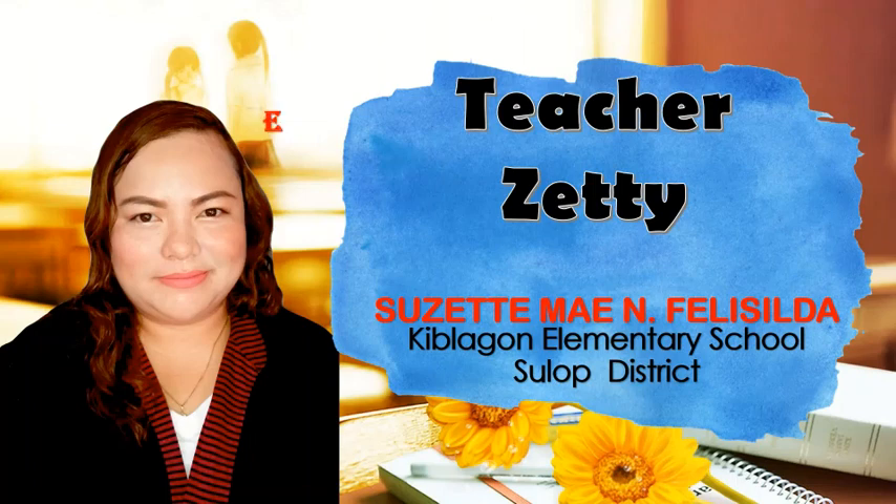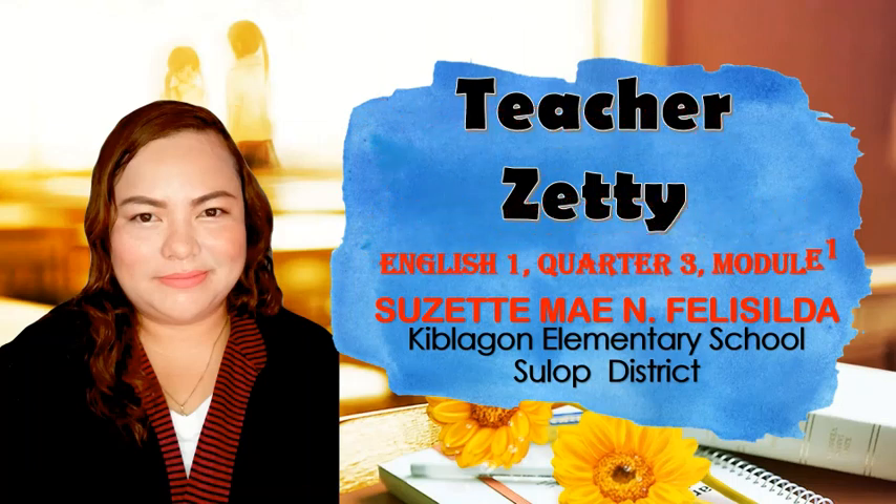I will be guiding you for the lesson in English 1, Quarter 3, Module No. 1.